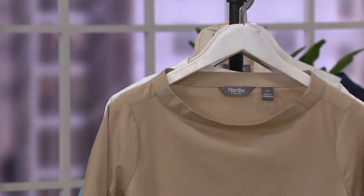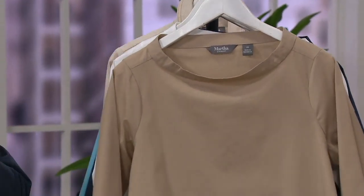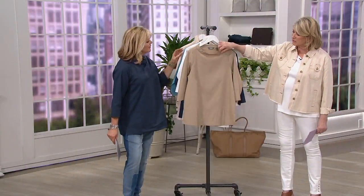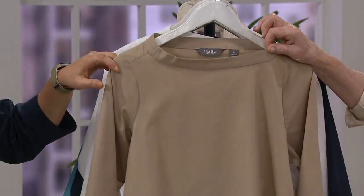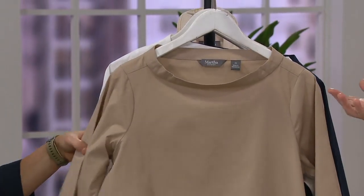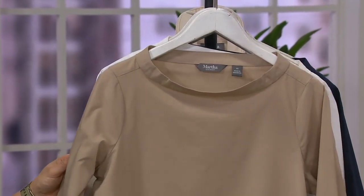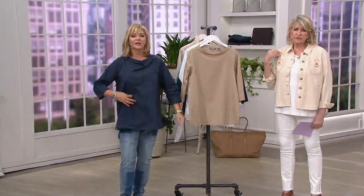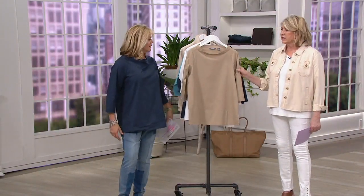Talk to us about the neckline. This neckline is so new and so fresh — it's high but it's wide, and it has this stand-up band. So it's called a funnel neck. Now funnel necks can be very tight to your neck, kind of choky, but this one is opened up a little bit — a relaxed neckline that looks very flattering on pretty much everybody.